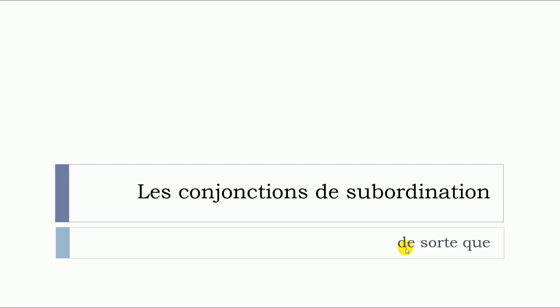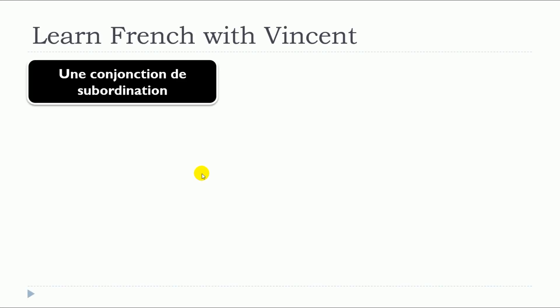In this lesson, we will see together les conjonctions de subordination, but more precisely, we will see de sorte que. So, let's start from the beginning with the question: what is une conjonction de subordination?